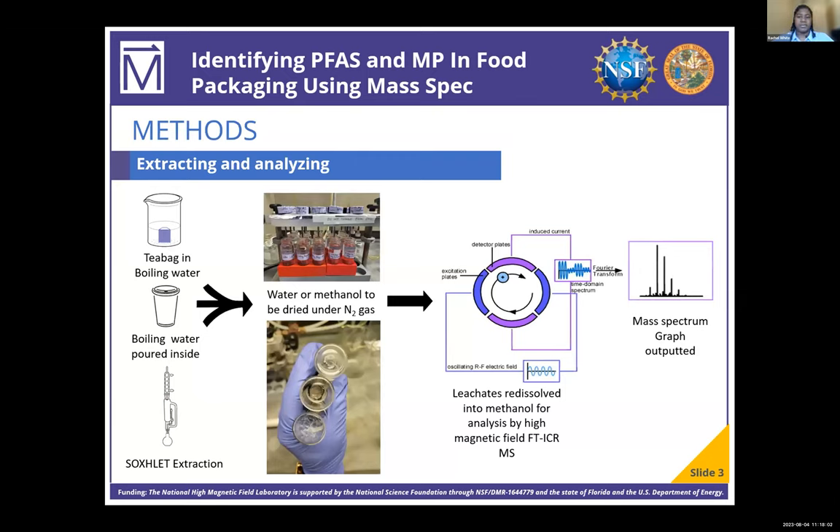We attempted to subject each food packaging material to similar conditions to how they would be used in everyday life. The plastic tea bags were boiled in hot water, and the cooking liner, cooking bags, and disposable coffee cups had hot or boiling water poured inside.